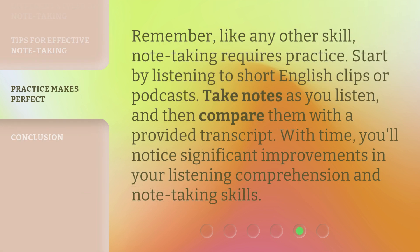Remember, like any other skill, note-taking requires practice. Start by listening to short English clips or podcasts. Take notes as you listen, and then compare them with a provided transcript. With time, you'll notice significant improvements in your listening comprehension and note-taking skills.